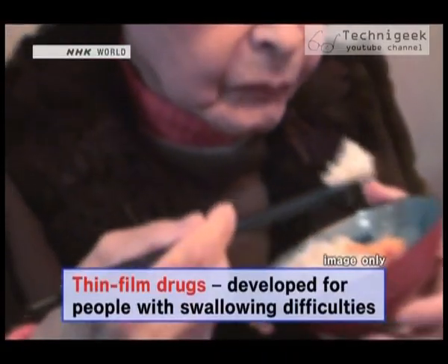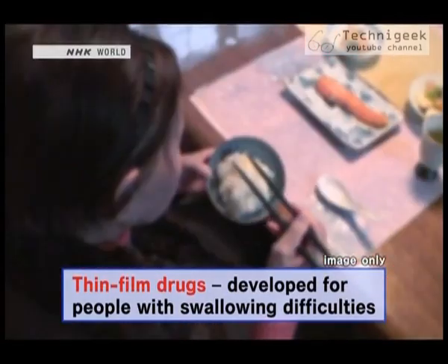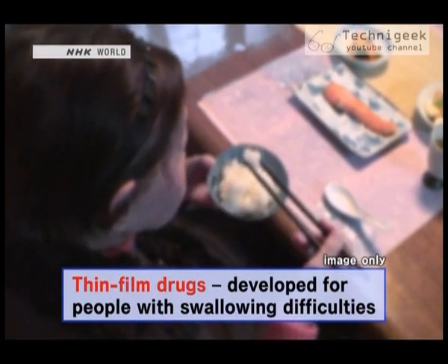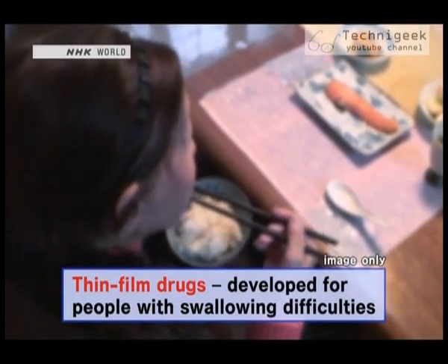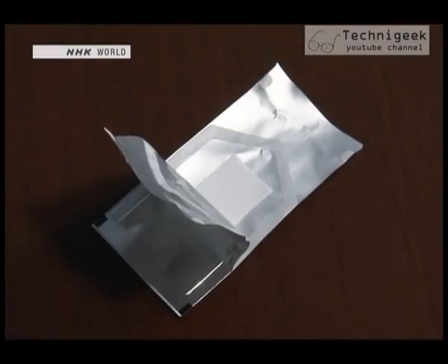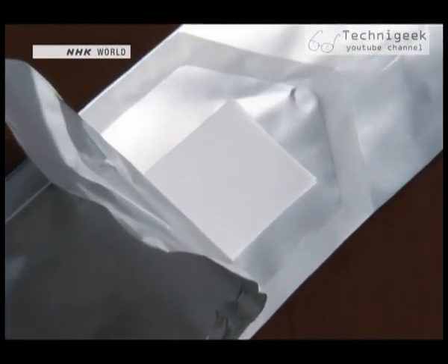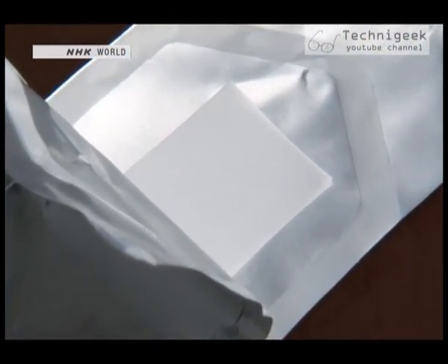I heard that there are more and more people who can't even swallow water now. So I work to come up with a drug format for those kind of people. Swallowing difficulties, also known as dysphagia, are becoming more of a problem amongst the world's aging populations. This thin film drug was created especially for such people. It is also gaining attention in the healthcare sector as a drug that is easy to administer to children.